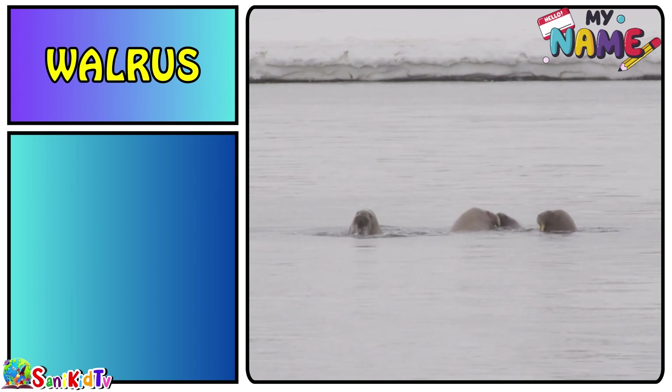Frog — this is a frog. Clownfish — this is a clownfish.